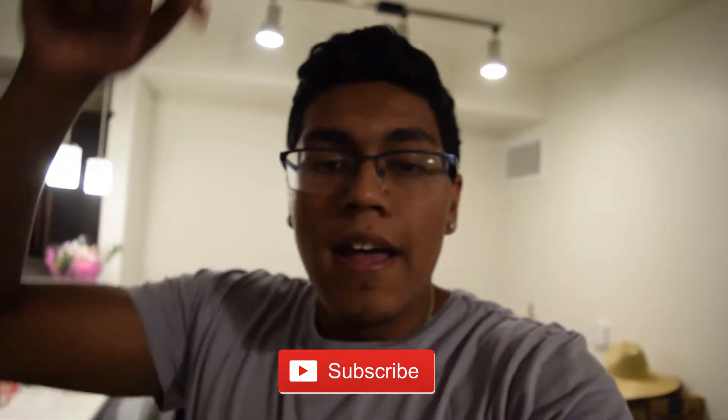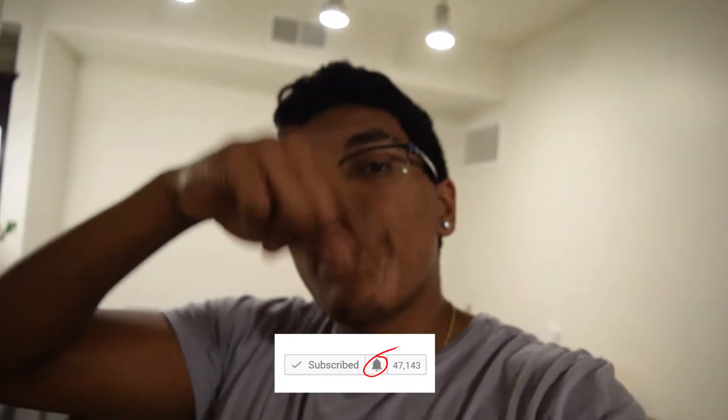Before the video starts, if you guys aren't subscribed to the channel yet, go ahead and subscribe, hit that subscribe button and the little notification bell down below so you know when I upload my next videos. Don't forget to like, share, and comment on this video.